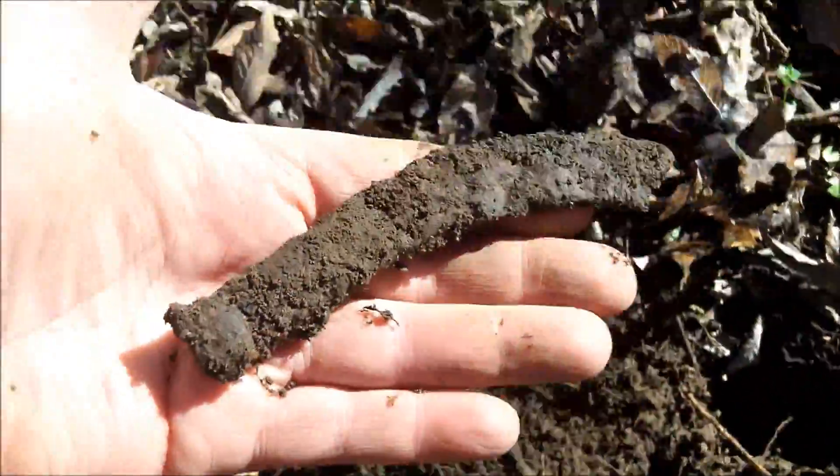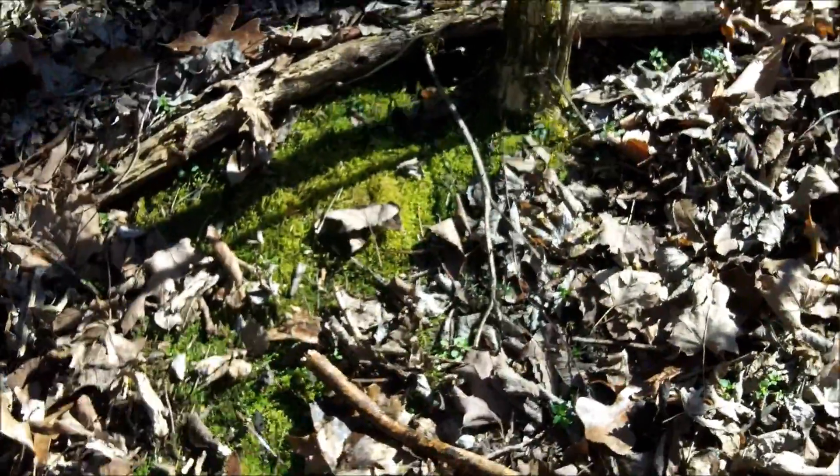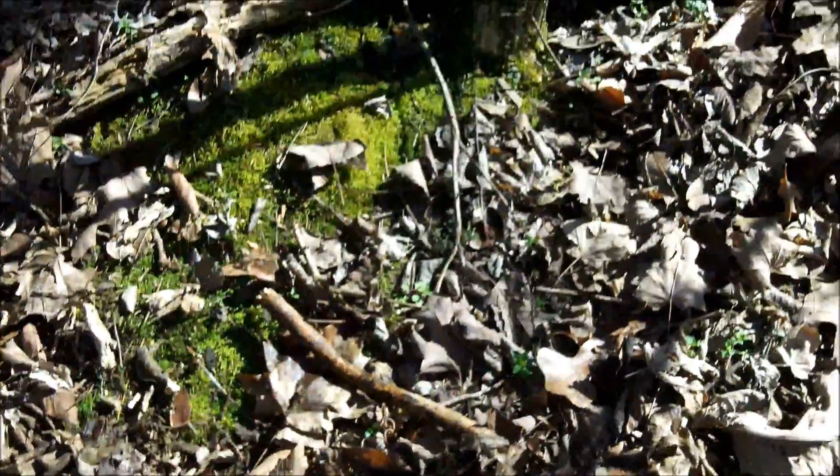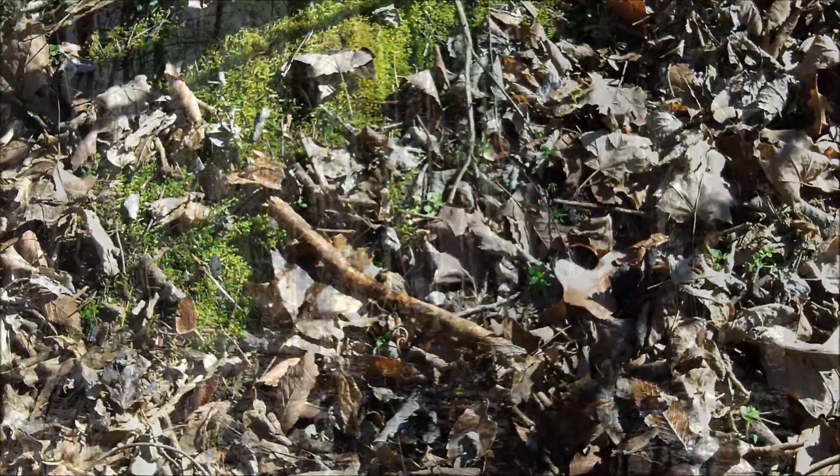I just got another 12 signal and dug another piece of a horseshoe. Now Chris just dug one a little further up the hill — he's up in there. So it might be a little campsite right here. That's what we're hoping. I'll keep going to see what else comes up, but we are getting signals pretty regularly.